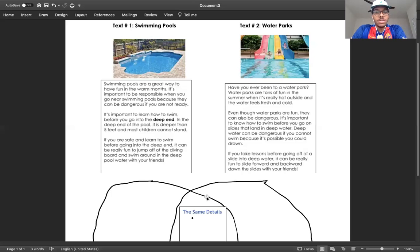Let's find a couple of small details here. Swimming pools are open in the summer when it's warm. You have to be ready to swim if you're near a pool because if you don't know how to swim, you cannot get in the deep end and it's not safe. And it's a lot of fun when you're with your friends. Those are three key details: they're open in the summer months, you have to be very safe around a swimming pool, and if you're with your friends, you're going to have a lot of fun.